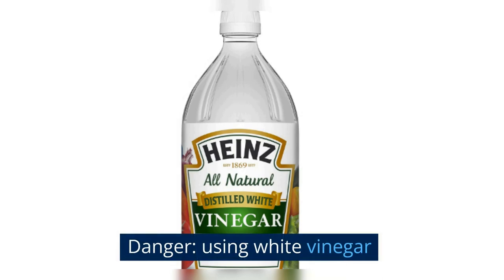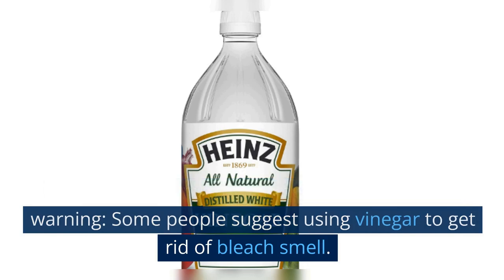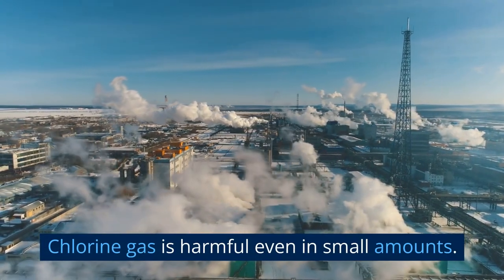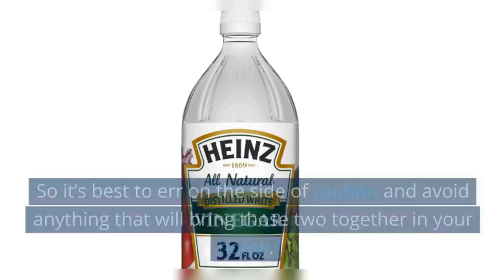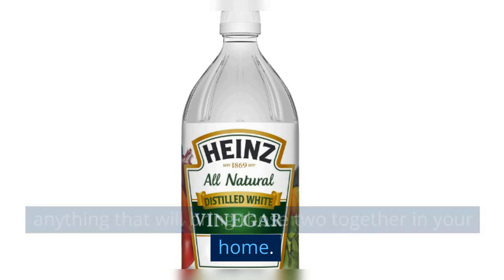Important warning about using white vinegar: some people suggest using vinegar to get rid of bleach smell, but we strongly advise against that. Chlorine gas is released when the acetic acid in vinegar reacts with the sodium hypochlorite in bleach. Chlorine gas is harmful even in small amounts — it was even used as a chemical weapon during the First World War. So avoid combining vinegar and bleach in your home.